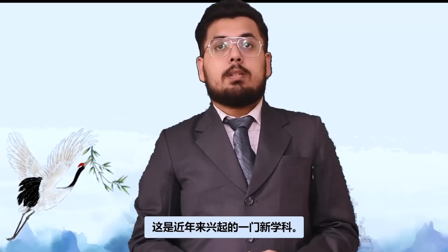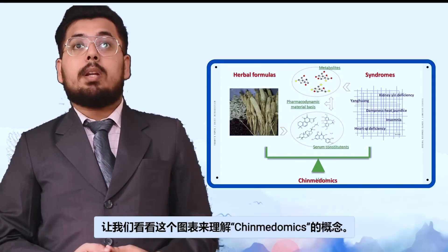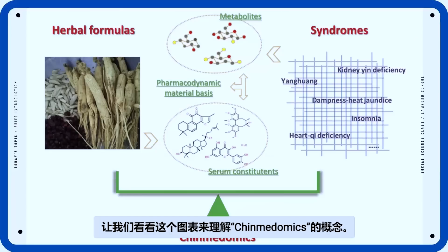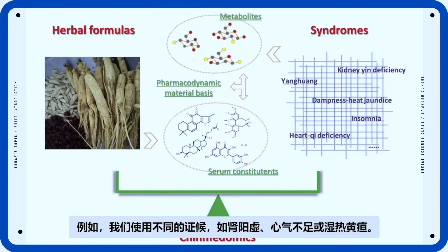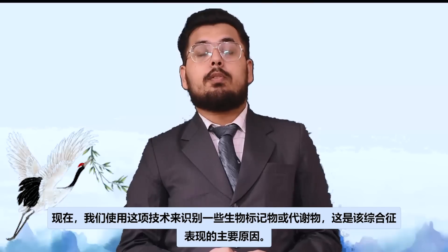So, what exactly is Chinmedomics? It is a new discipline emerging in recent years. Let's have a look at this diagram to understand the concept. We take different syndromes like kidney yang deficiency, heart chi deficiency, or dampness heat jaundice. From these syndromes, using the technique, we identify some biomarker molecules or metabolites which are the main reason for the manifestation of a syndrome.